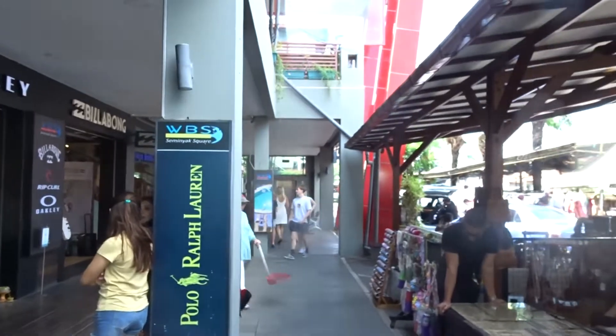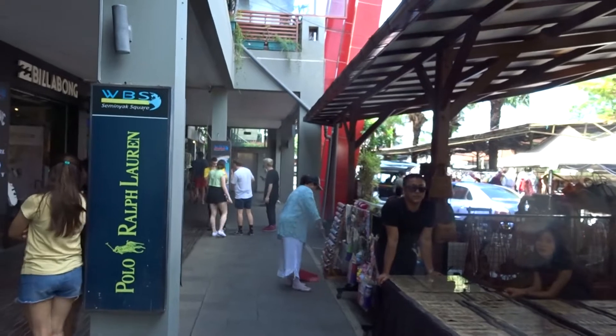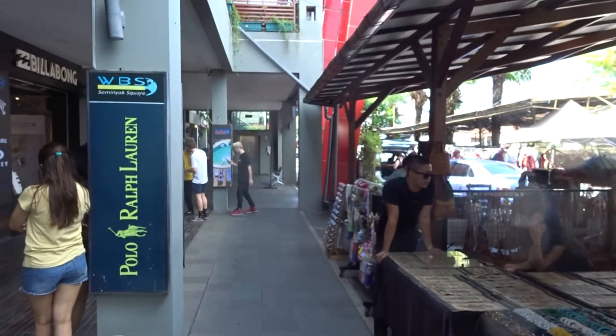So if you're in Bali and you're in Seminyak and you want to do some shopping, definitely head to Seminyak Square — it's in the heart of Seminyak, you can't miss it. And if you'd like to enquire about Seminyak Holiday Villa, check out our website at barleyvillaescapes.com.au.